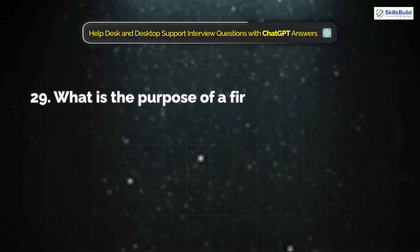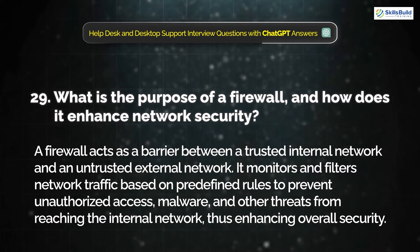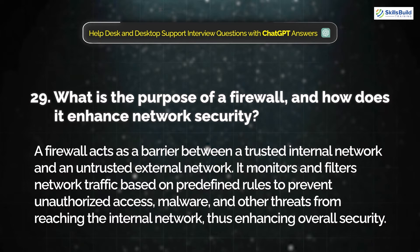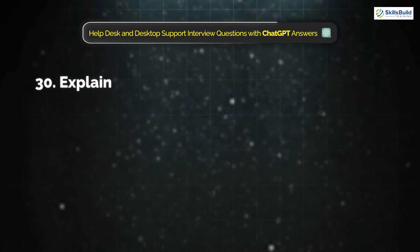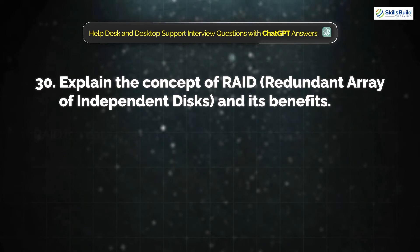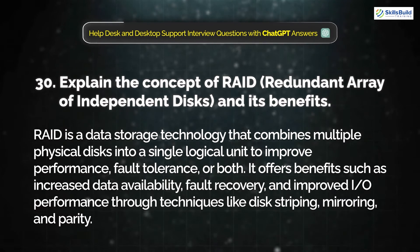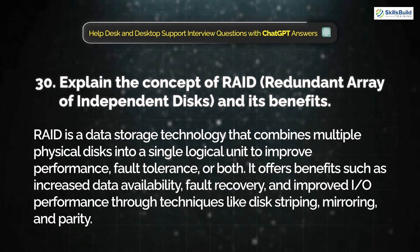Question 29: What is the purpose of a firewall and how does it enhance network security? A firewall acts as a barrier between a trusted internal network and an untrusted external network. It monitors and filters network traffic based on predefined rules to prevent unauthorized access, malware, and other threats from reaching the internal network. Question 30: Explain the concept of RAID, or Redundant Array of Independent Disks, and its benefits. RAID is a data storage technology that combines multiple physical disks into a single logical unit to improve performance, fault tolerance, or both. It offers benefits such as increased data availability, fault recovery, and improved I/O performance through techniques like disk striping, mirroring, and parity.